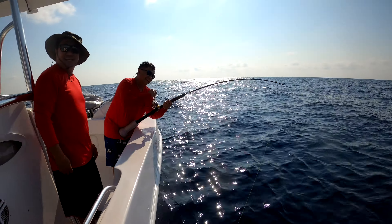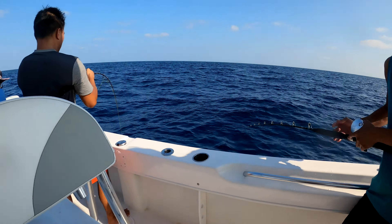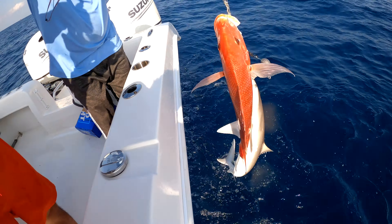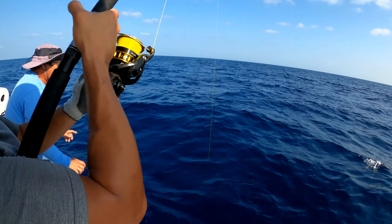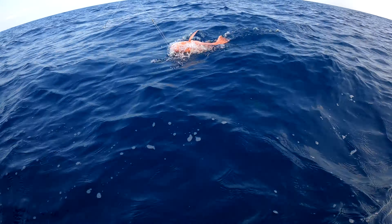Hooked up again! The old cats are having a hard time over here — the fish are whipping their butts. Got a good one over here. Hooked up again, it's too easy out here. Nice snapper!